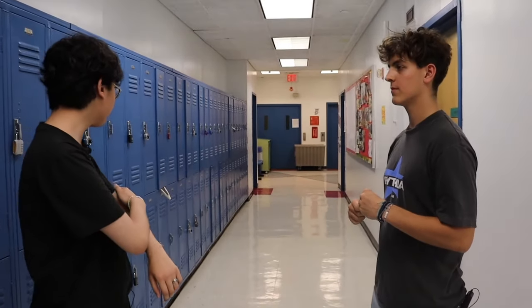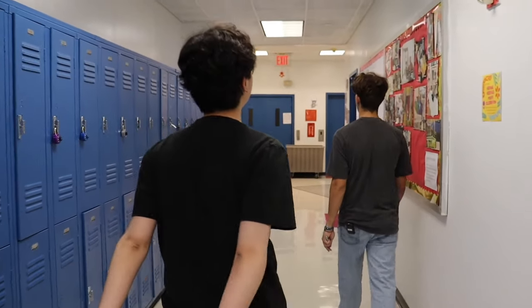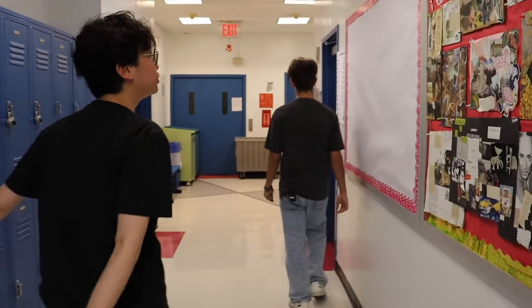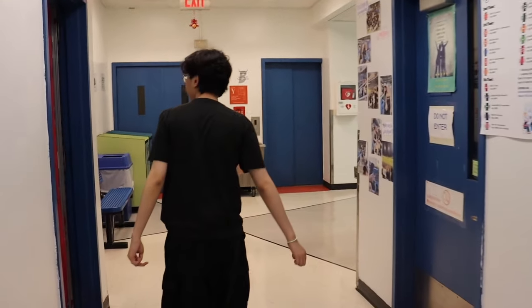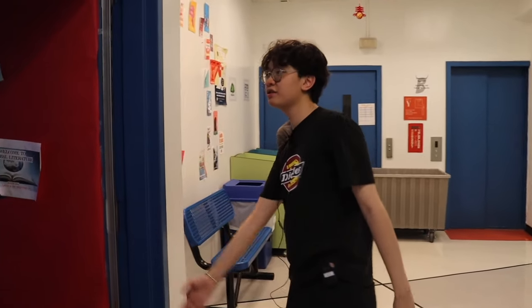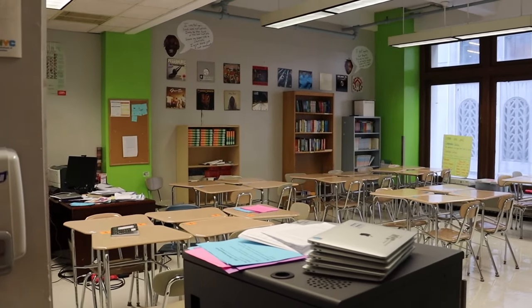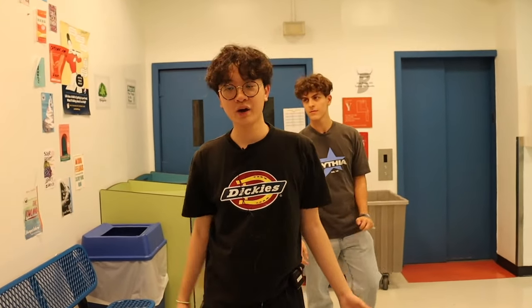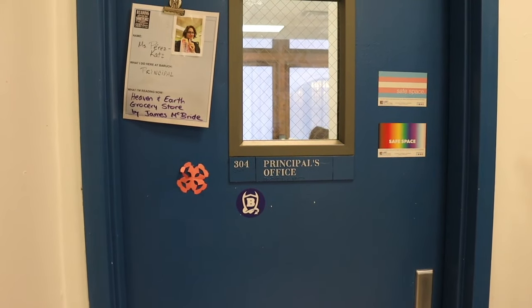Taking a quick turn here, we've got the principal's office going down this hall of lockers, along with more art on the walls made by Baruchians over the years. Right here is a 9th and 10th grade literature class — actually a really large English room. We're passing by the wonderful Miss Perez's office; she's the principal here at Baruch. There's currently a meeting going on, but it's always welcoming and inviting in here.